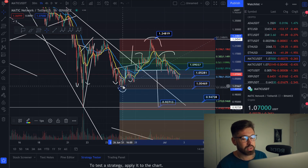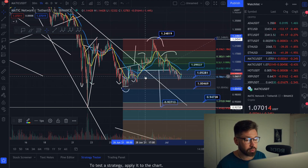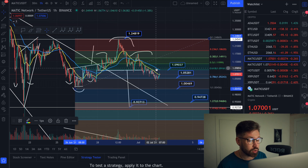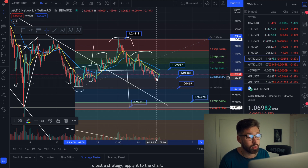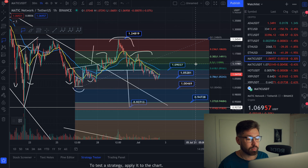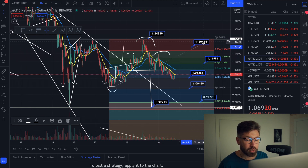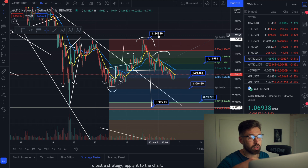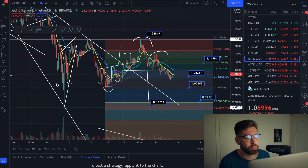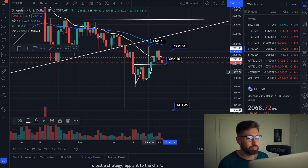I talked about us coming back and testing our broadening channel as support — this level of resistance that we broke through looks like we may come back down to back-test it as support. The bearish scenario is more probable right now, but if we were to bounce from this level, your resistance levels would be around $1.11 and $1.24. However, the bearish scenario is more probable, so let's hop over to Ethereum.